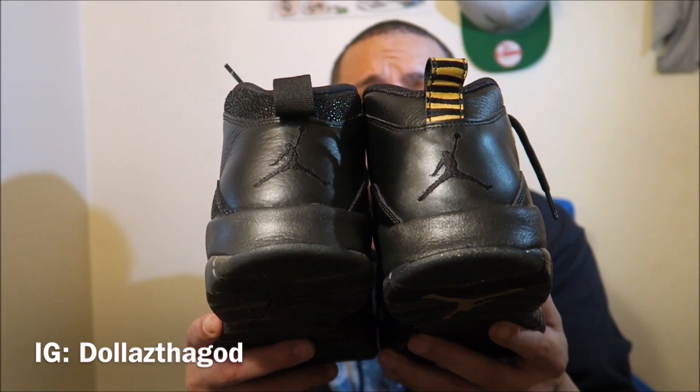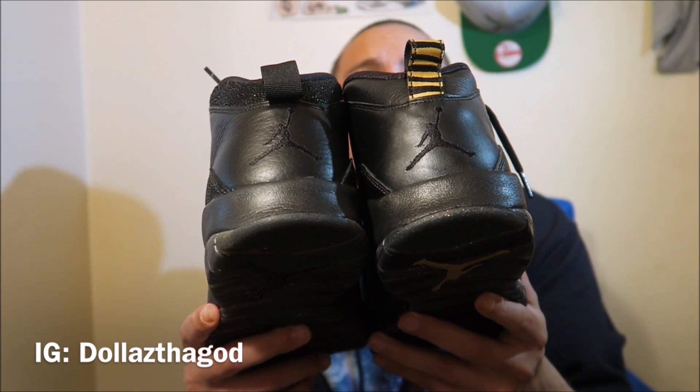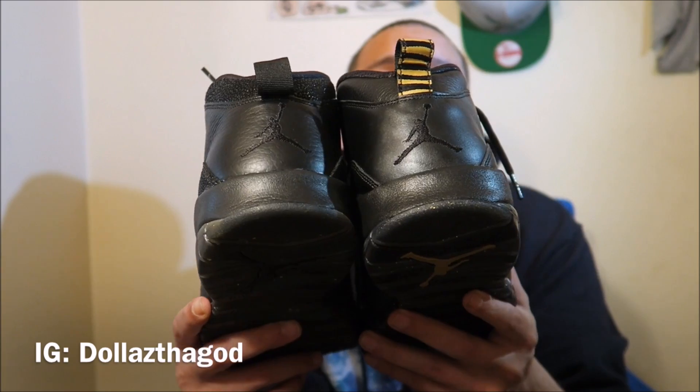Looking at the back, the NYC 10s and OVOs are pretty much the same. Like I said, the materials on the OVOs are a little bit better. But look at the pull tab in the back — the NYC 10s have gold and black on the pull tab, and the OVOs have an all-black pull tab.